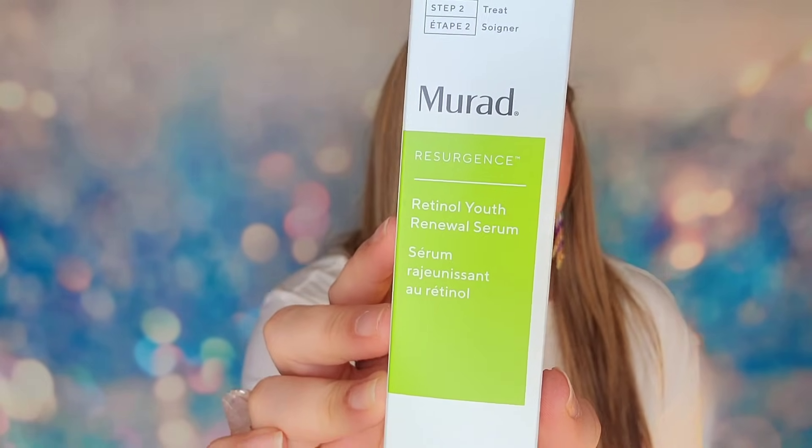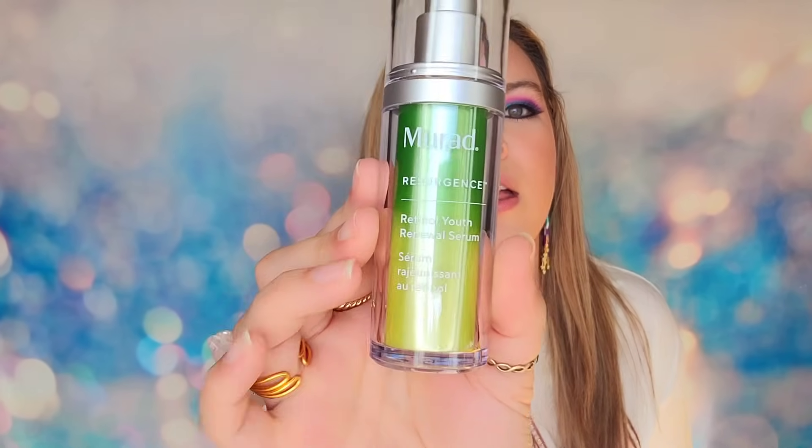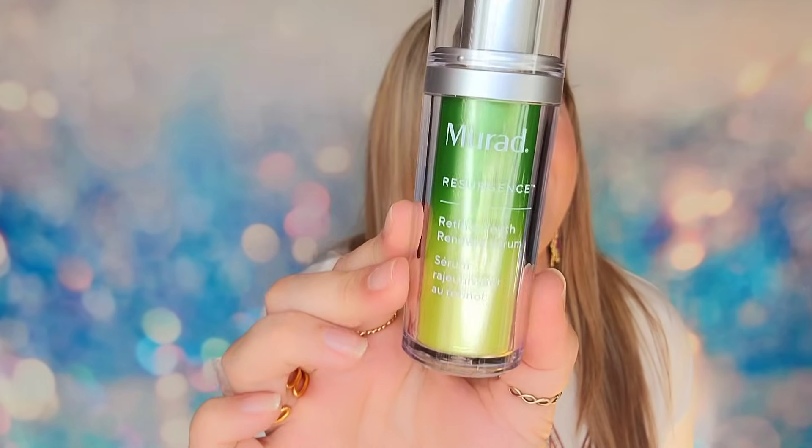In day number eight, we have a full-size product from Murad — the Renewal Serum. This is a fast-acting retinol serum that takes down wrinkles and fine lines, evens skin tone, and tackles texture and discoloration. It also has hydration, though I'd still follow up with a moisturizer. This is awesome in here, and it's full size! At this point I'm already thinking — is this better than Cult Beauty or Liberty London? Is it better than Harrods? It's definitely going to be in the top five. I'm only up to day nine but I already love this calendar.